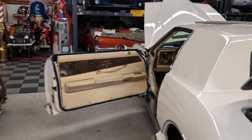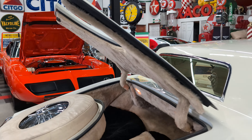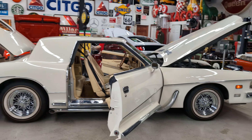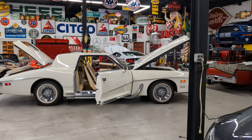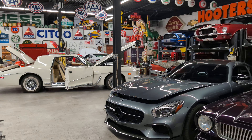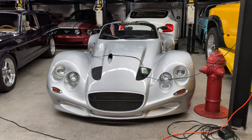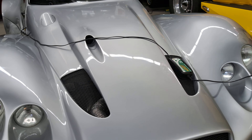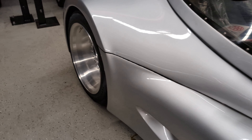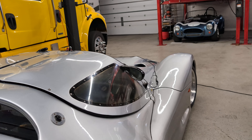Well guys, thanks for joining me. Any questions, give me a shout — that's 631-339-0399. You can also check out more pictures, information, and detail on our main website at webeautos.com. I probably took about 200 photos of this car today. Man, look at this thing — the only one in the world.